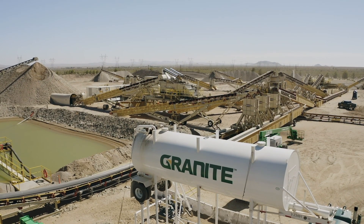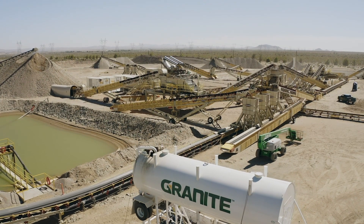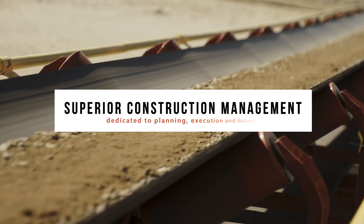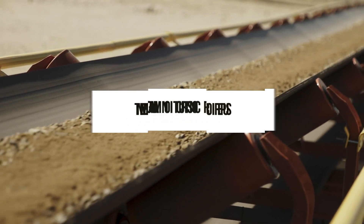Granite Construction is a large construction company with a sizable materials presence in six western states. We produce our own aggregates and make asphalt with it. We were spending three to four hundred thousand dollars a year with loading or stockpiling material.